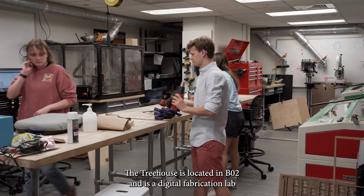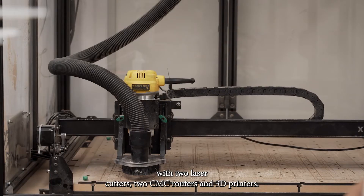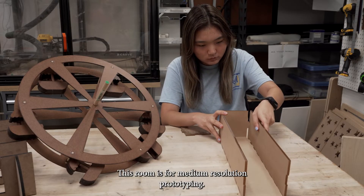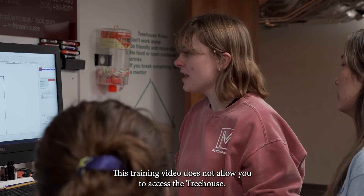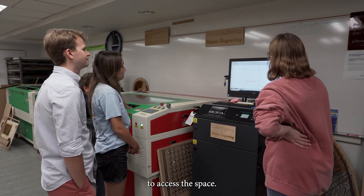The Treehouse is located in B02 and is a digital fabrication lab with two laser cutters, two CNC routers, and 3D printers. This room is for medium-resolution prototyping. This training video does not allow you to access the Treehouse — you must take a separate one-hour in-person training session to access this space.